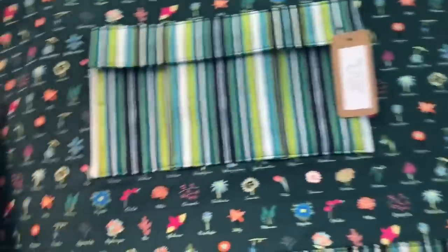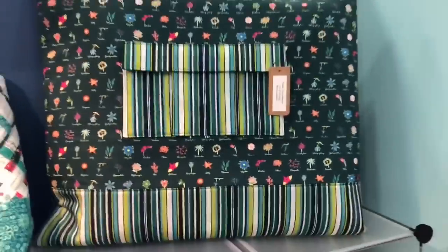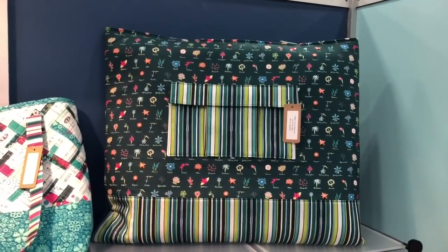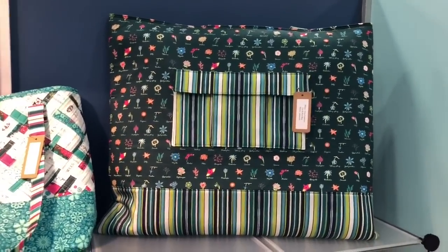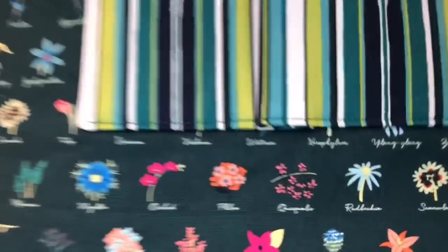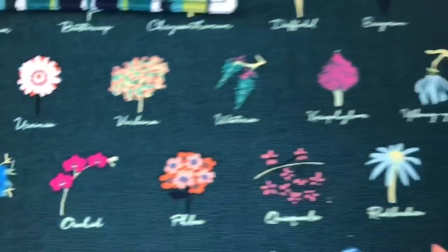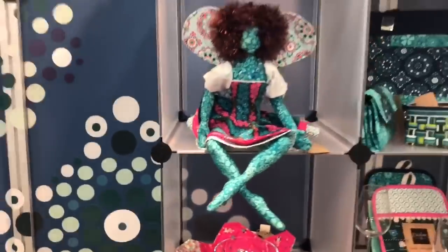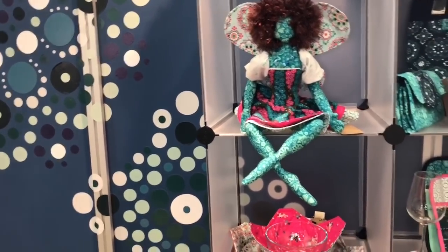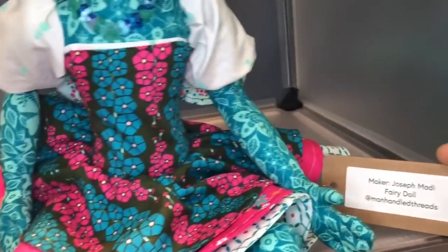Right here is a cut and run bag — what a perfect size that Trina Peterson made. It's super big, great for retreats or going to class. I'm definitely going to use this one a lot, and it has my Anthem in print with the 26 flowers. Then this here is a doll. When Joe Maddye — his handle is manhandledthreads — offered to make this for me, I had to have it.